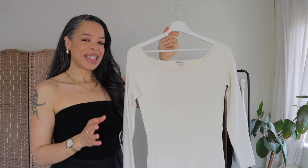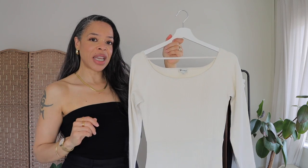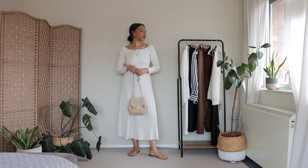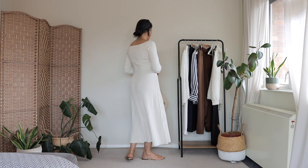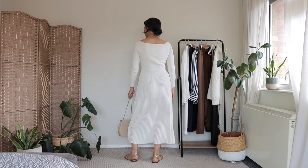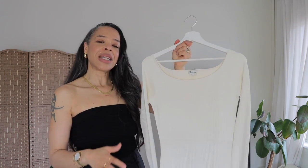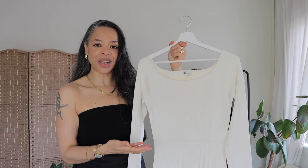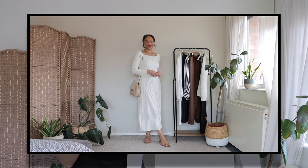Moving along to my next piece — the Vivi knit dress — which is absolutely stunning. It has an off-the-shoulder detail, a vertical rib knit, and a beautiful silhouette. This dress is made of a blend of 80% silk and 20% nylon, and the vertical rib knit technique is really beautiful. If you could feel the dress, you would absolutely love how it feels — very soft and very luxurious. It comes in two tones: black and natural white, and of course I got it in the natural white.